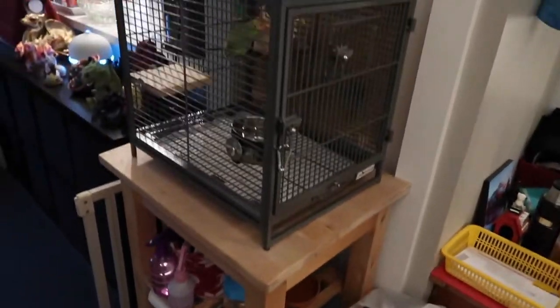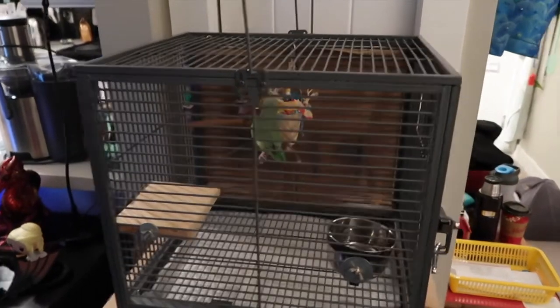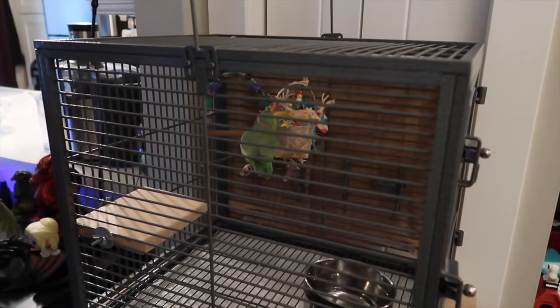All right, the bird is done, and now I'm going to tackle the dog. Oh, she's liking her little toy in there. What a good girl.